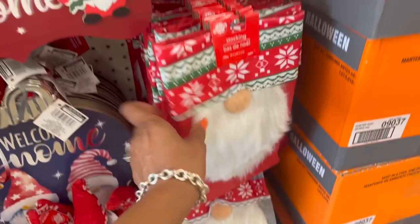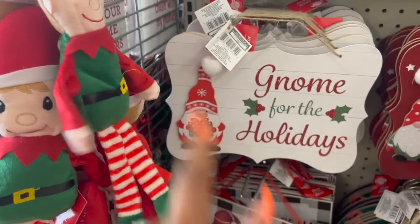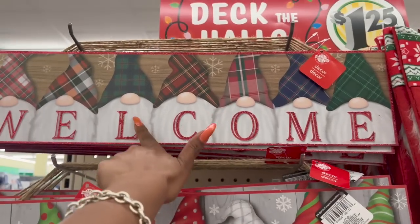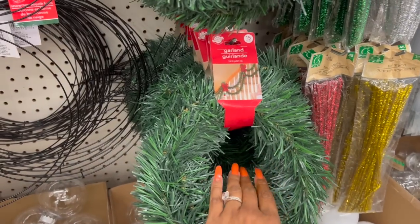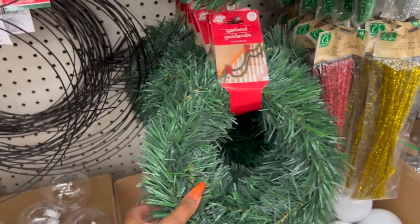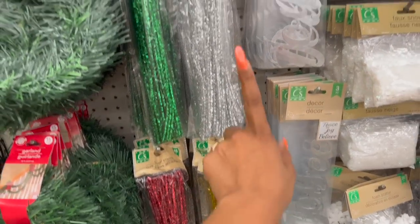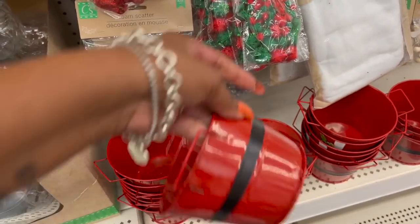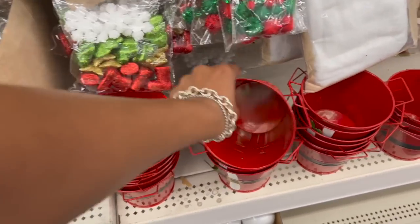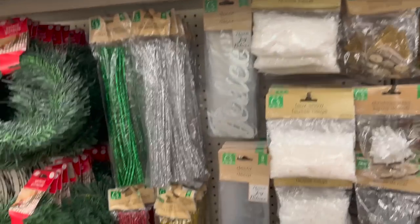The stockings are back out as well, and they put out an elf — kind of like Elf on the Shelf — nice quality for $1.25. This welcome sign with gnomes is also new. They also brought out a 15-foot Christmas house garland for $1.25, more stems in red, gold, silver, and green, and little Santa buckets.